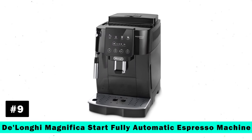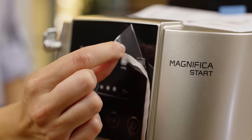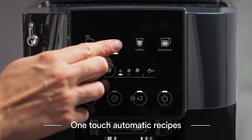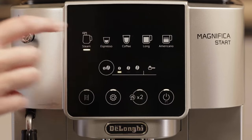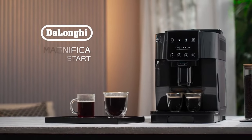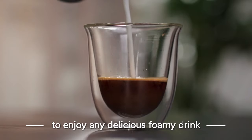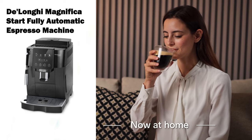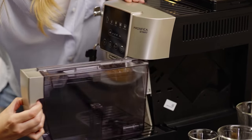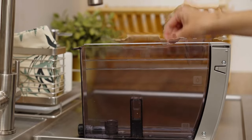Ninth on our list is the DeLonghi Magnifica Start Fully Automatic Espresso Machine. This machine offers the simplicity of five one-touch recipes, each represented by a colorful icon. It features a built-in conical burr grinder with 13 settings, allowing you to customize the grind to your taste. The Latte Crema System perfectly textures milk or milk alternatives, delivering barista-quality lattes and cappuccinos at home. Additionally, many of its parts are removable and dishwasher-safe, simplifying the cleanup process.